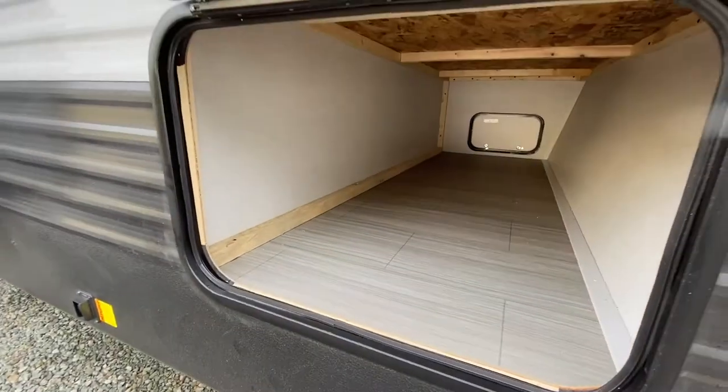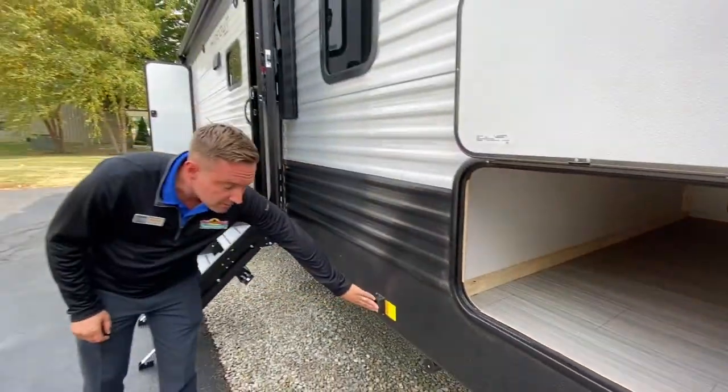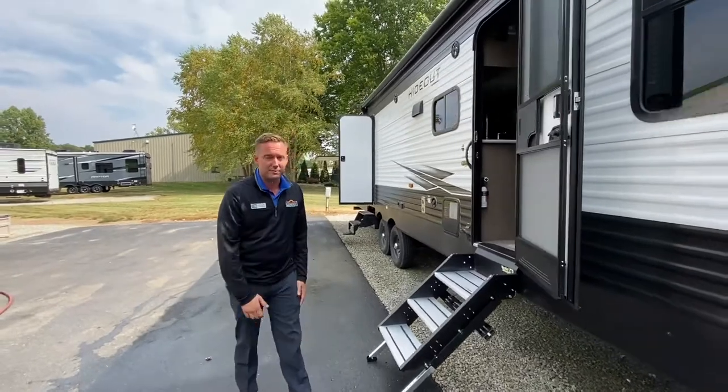Great big pass-through storage, power stabilizing jacks — cool feature so you don't even have to bring a drill with you.